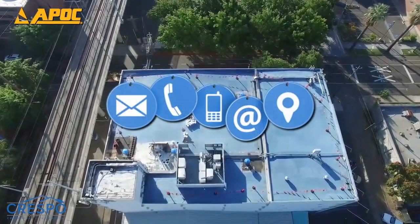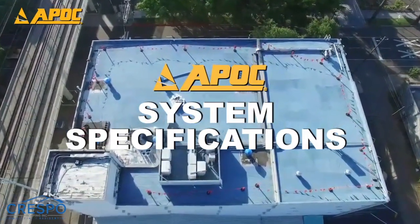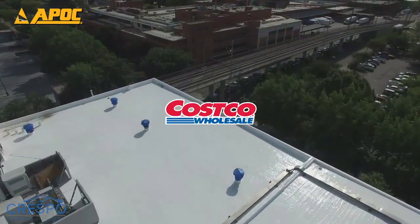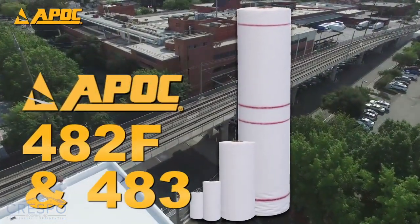Be sure to contact a local APOC representative for more information on APOC system specifications. APOC products have been used by countless corporations, hospitals, schools, and office buildings throughout the world. See for yourself why APOC is the choice of top professionals.